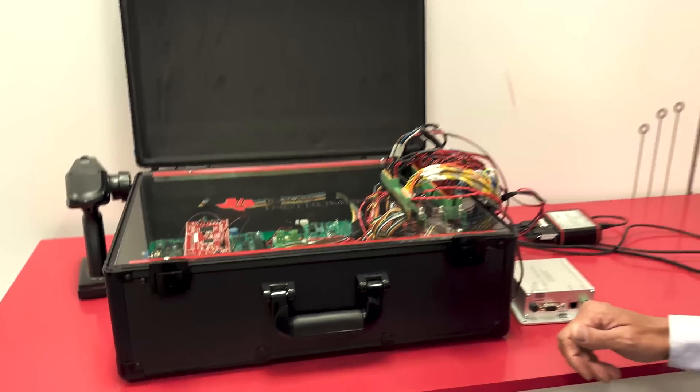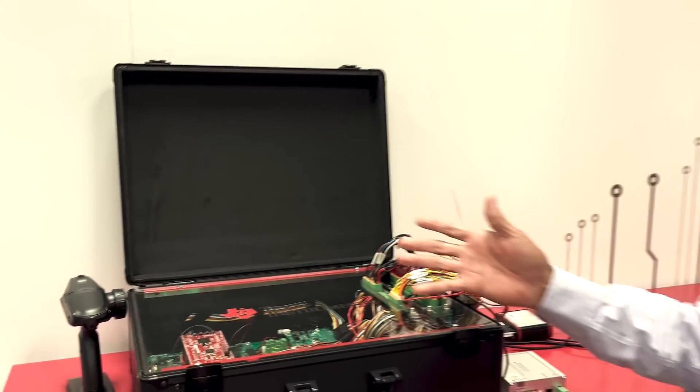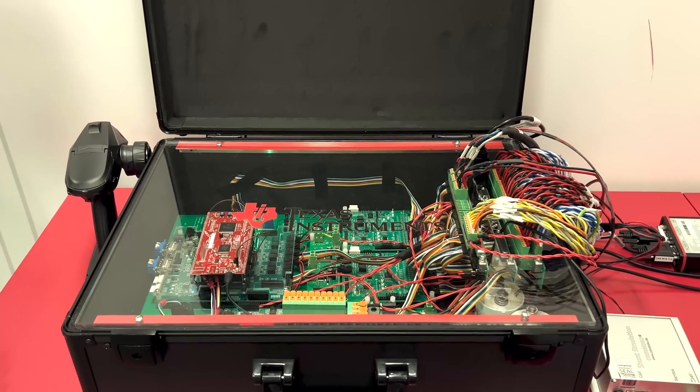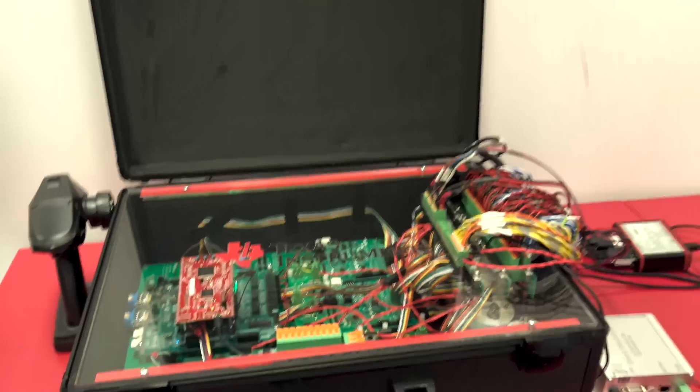At Texas Instruments, our mission is really to maximize driving range, make the charging experience more enhanced, make EVs more affordable, and make them safer. What we're showing here is basically a look into the electronics that are part of a high voltage BMS — all of the silicon devices and key technologies that TI is working on to enable those four things.